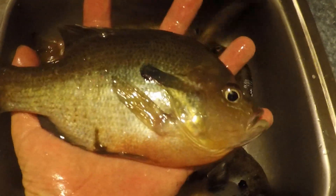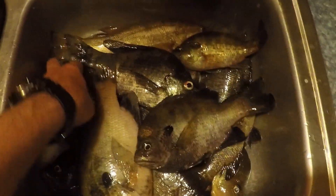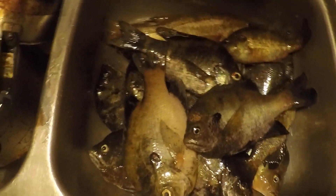Did catch one old red breast though. I hope you enjoyed. Until we get to go the next time, we'll either be fishing or hunting. Thanks for watching.